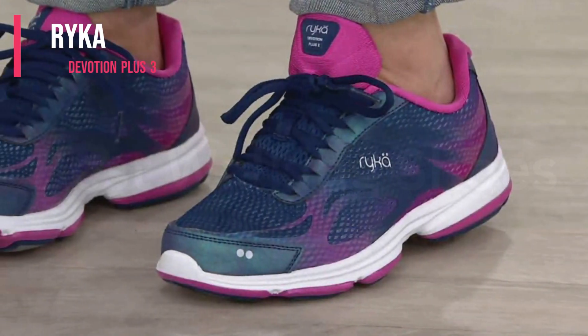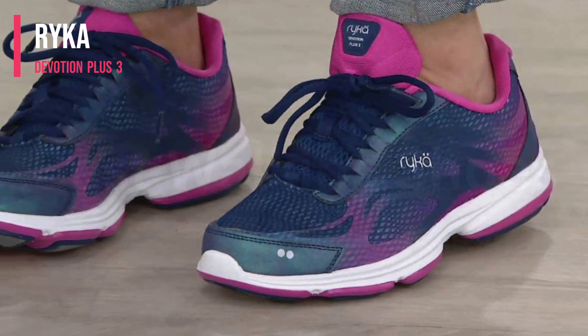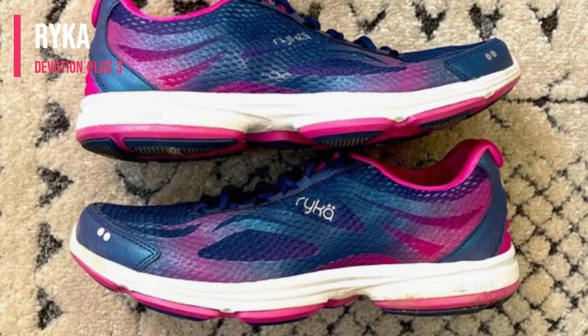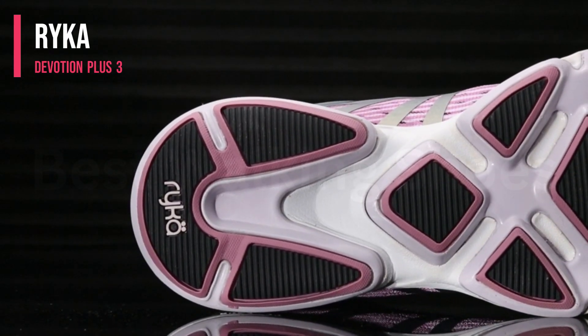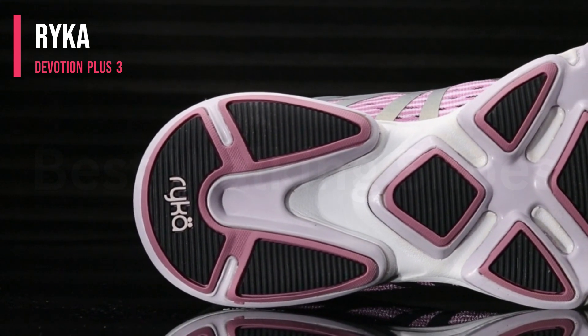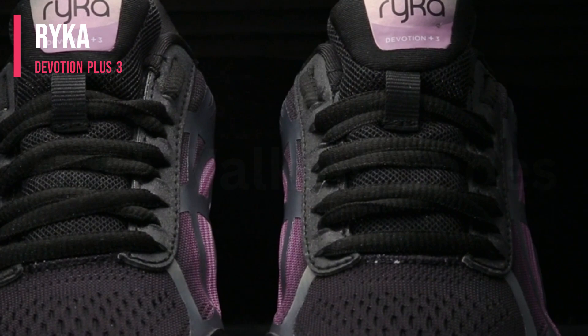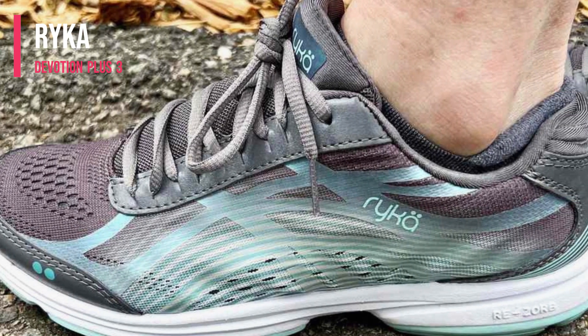Number 5: Rika Devotion Plus 3 Walker Shoes. This shoe stood out in our testing for people who spend the majority of the day on their feet. Right out of the box, the shoe offered a comfortable fit and felt supported, especially in the arch area, which is one of the reasons we gave it our women's best overall spot. It provided good shock absorption and plush comfort from start to finish.